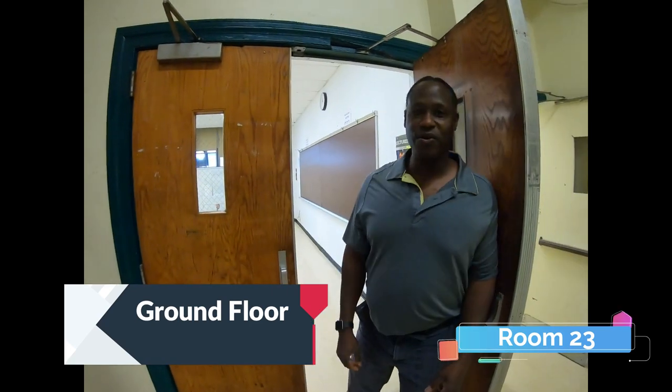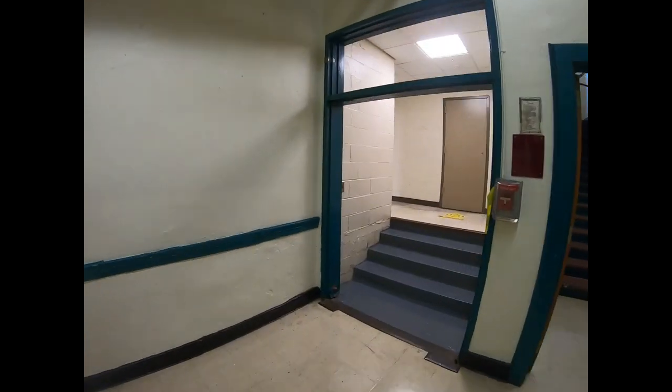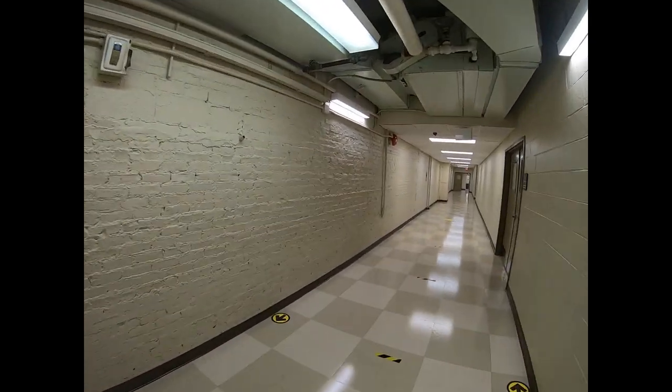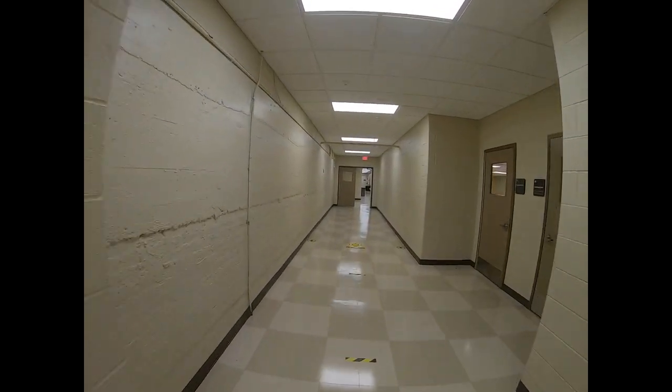Hello, welcome to Gorton High School. I am Mr. Burke. Welcome to room 23. I teach geometry and algebra 1. Now we'll take a tour of the ground floor. The ground floor includes classrooms from number 1 to number 26A, the gymnasium, and also the cafeteria.